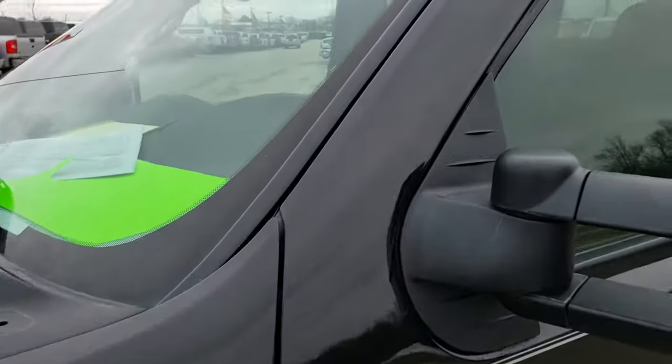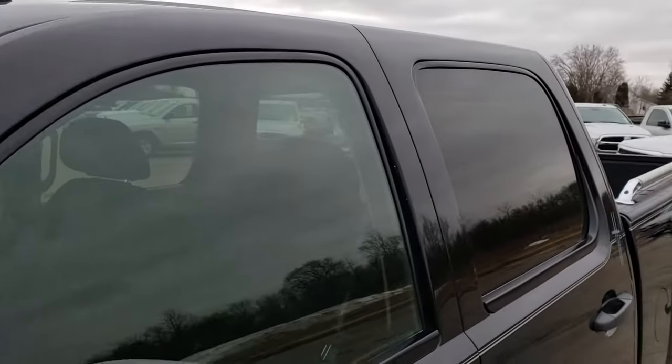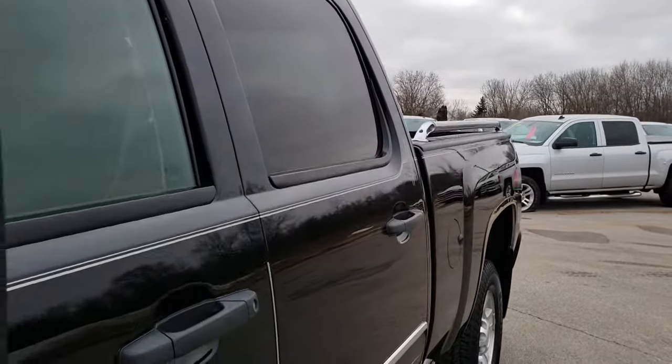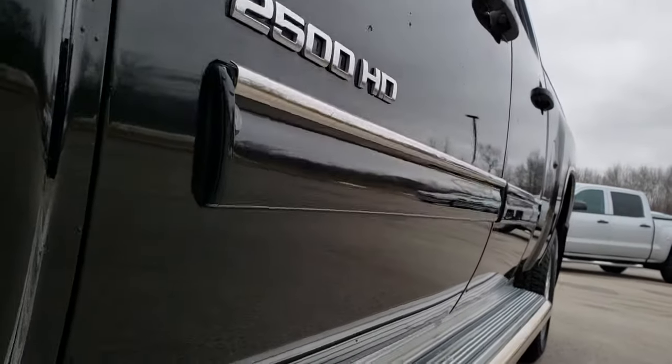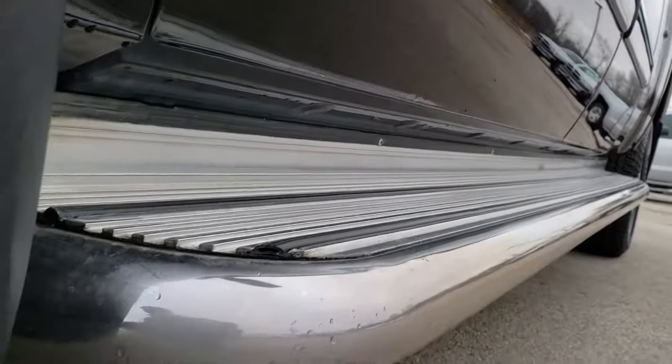Black is the color. We shoot all of our videos in 1080p, so if you have HD capabilities on your computer, tablet, or smart phone device, turn them on right now because it is like you are right here looking at the truck with me.